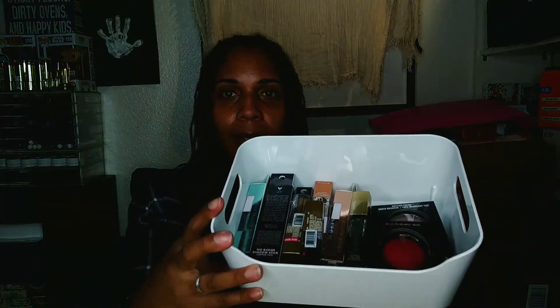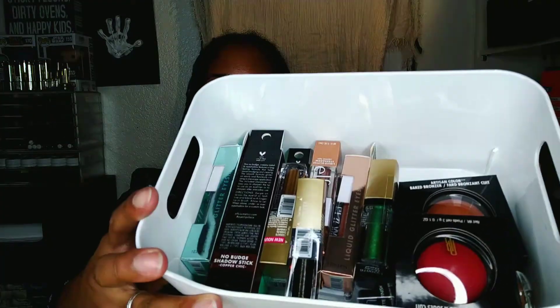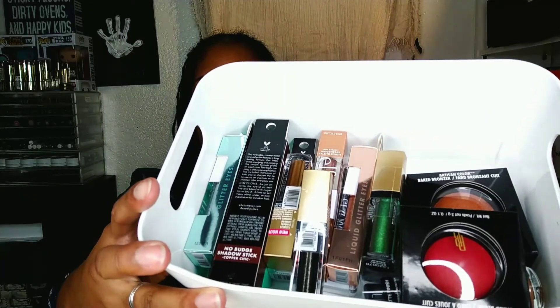This is a haul from Fred Meyer in Seattle. This is everything that I got. There are definitely new products in here I've never tried before, but there's a couple of oldie but goodies in here. So I'm going to start off with the oldie but goodies. At Fred Meyer they now sell a brand called Black Radiance, and Black Radiance has been around forever.